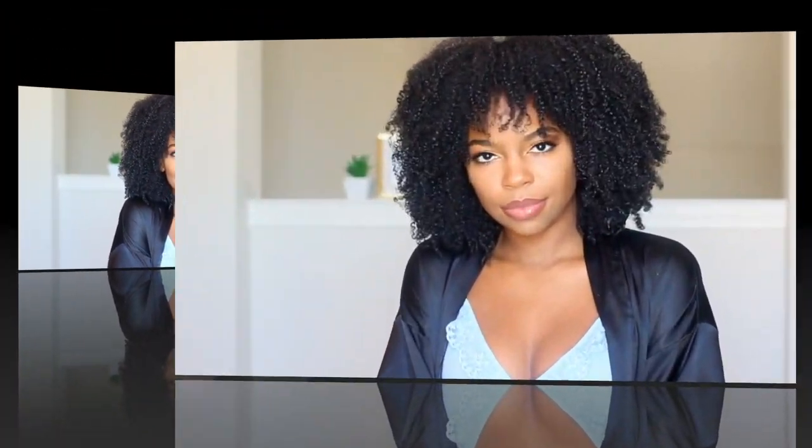Hey loves, welcome back to my channel. Today I'm going to be doing my everyday get ready with me hair and makeup. I'm also going to be showing you some new items that I picked up from the Simply Be You Adore Me collection.